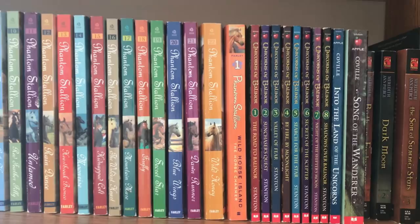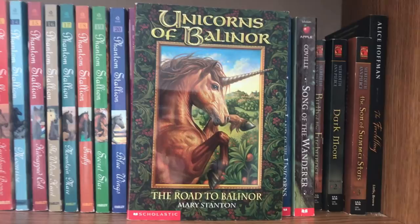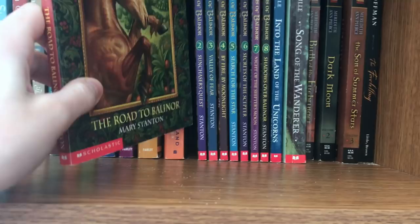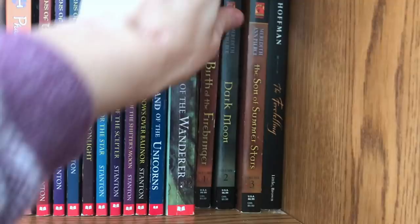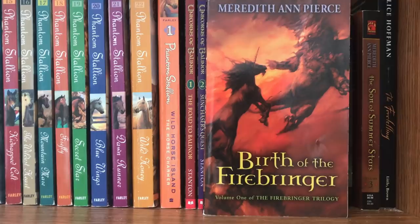This one in particular — I would say Unicorns of Balinor was a big one for me. I don't think they are in print anymore. In fact, the third one was not in print when I first started reading them and I read them out of order, which was very tragic. I hate reading series out of order. I would say my favorite unicorn trilogy would be the Birth of the Firebringer. I think these are also out of print, but I kept them. I think they're fantastic for unicorn-loving souls.